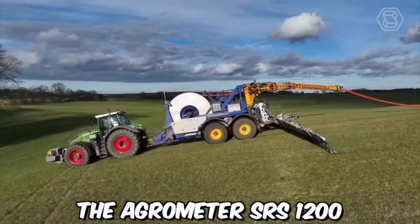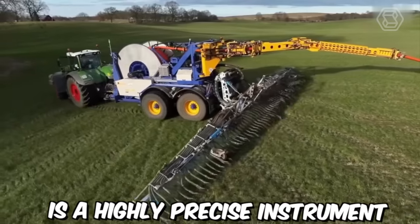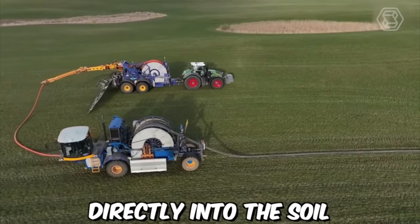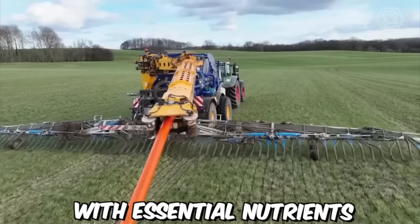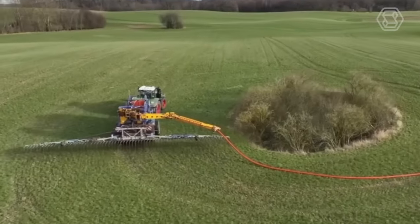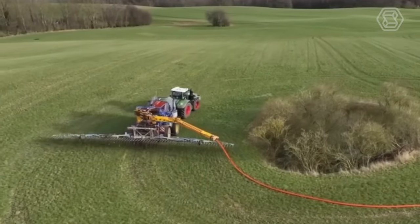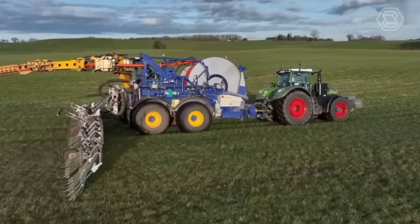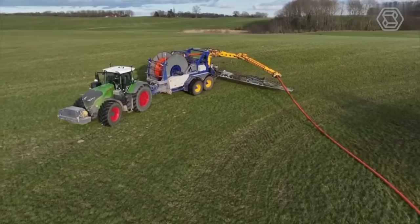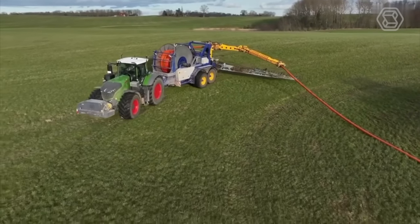The Agrometer SRS-1200 is a highly precise instrument used to inject liquid fertilizer directly into the soil, providing plants with essential nutrients for growth and development. The distribution system is made up of hoses and nozzles that inject the liquid fertilizer into the soil. The tank stores the liquid fertilizer, while the pump moves the fertilizer from the tank to the distribution system.